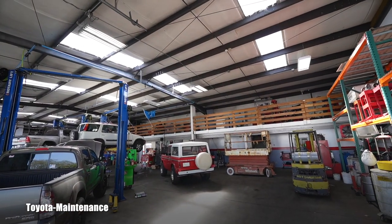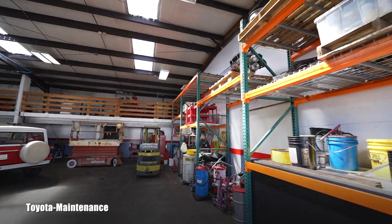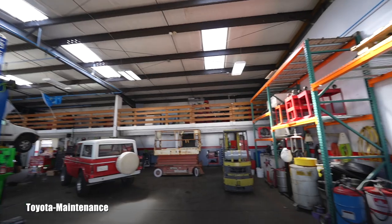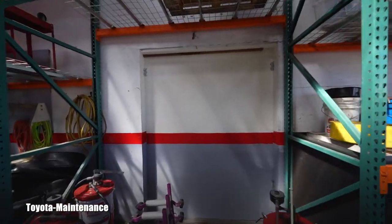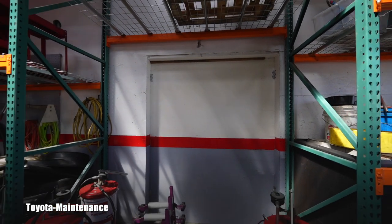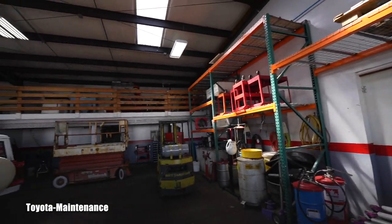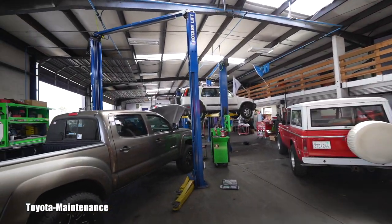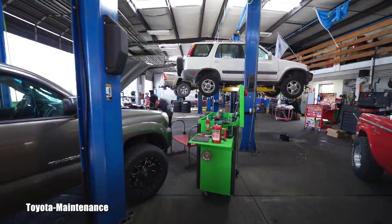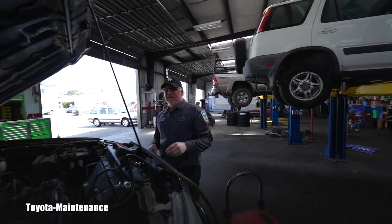Hello friend, welcome back to Toyota Maintenance YouTube channel. You don't recognize my shop — we are just behind this wall, that's where we film normally. But today we have something so special and exclusive for Toyota owners, so we will film it in our landlord Chad's shop. Here he is, and he wants to share something pretty incredible.